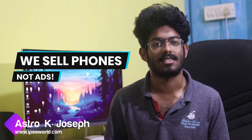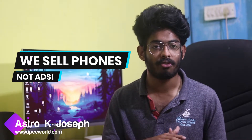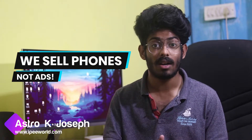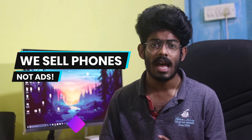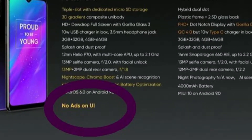Hey, what's up guys, Astro here from ipvr.com. 'We sell phones, not ads' — it is one of the famous statements by Madhase, the CEO of Realme. He told us there won't be any ads in Realme phones, and even in some launch events like the Realme 3 and 3 Pro, at the end of the presentation there was something called 'no ads in the UI.'